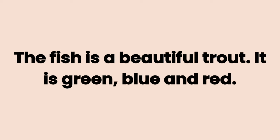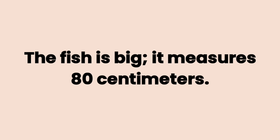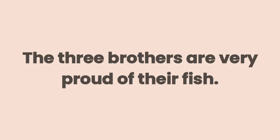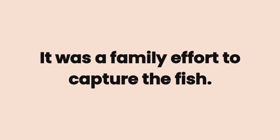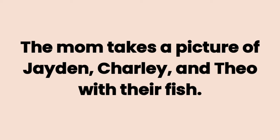It is green, blue, and red. The fish is big. It measures 80 centimeters. The three brothers are very proud of their fish. It was a family effort to capture the fish. The mom takes a picture of Jaden, Charlie, and Theo with their fish.